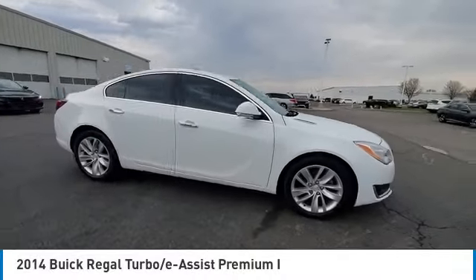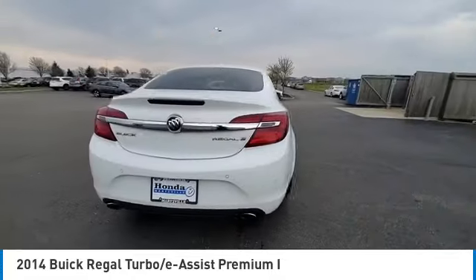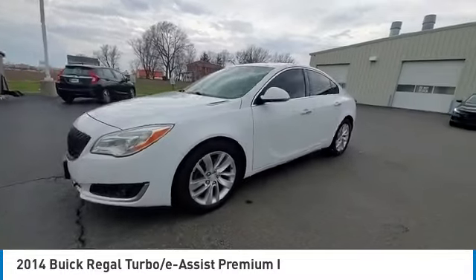Looking for the right vehicle? Check out the 2014 Regal. Buick Regal is based on the European Opel Insignia. The Regal is as much a sports sedan as it is a family sedan.